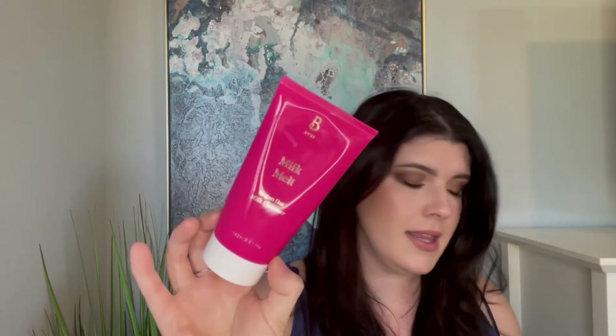Another little cleanser was this Milk Melt Vegan Oat Milk Cleanser by Byby, which I got at Target. This one was actually more expensive than the Inky List one, and it has only 0.1 more fluid ounces. I think I liked the Inky List one better.